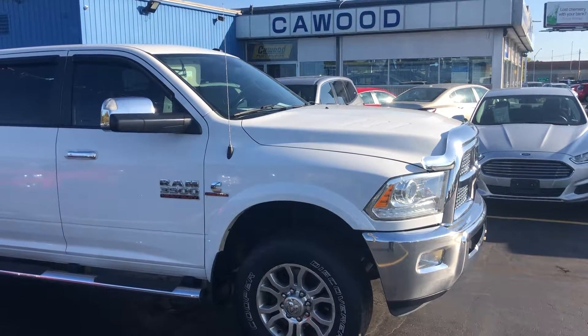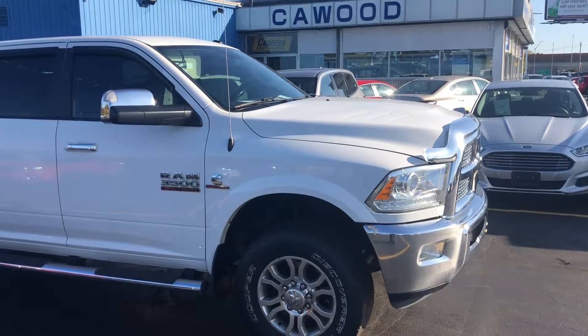Hello everyone, welcome to KWOOD Auto. Today I'm showing this 2015 Ram 1 ton.